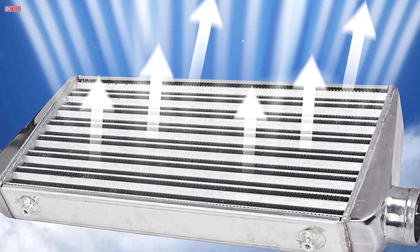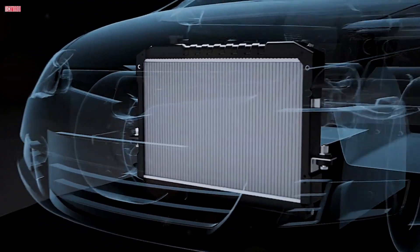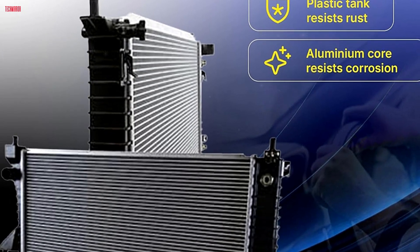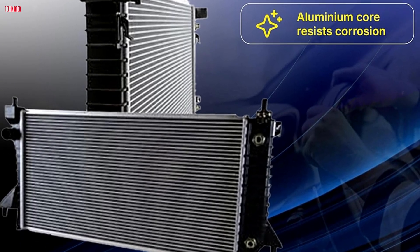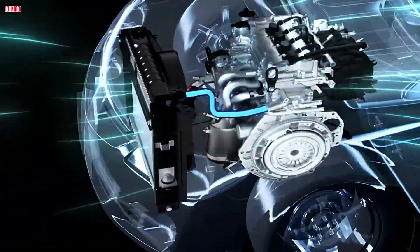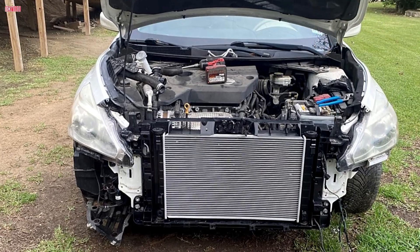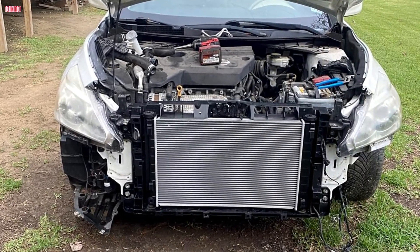Air-to-water intercoolers do add complexity and weight. Radiators also come in different configurations: single-core, dual-core, or even triple-core designs offer varying levels of cooling based on the engine's demands. Radiators can also be made from different materials. Aluminum is lightweight and resists corrosion, making it popular for modern cars. Copper-brass radiators conduct heat more efficiently, but are heavier and typically found in older or heavy-duty applications. The right choice depends on your car's engine size, climate, and performance goals.